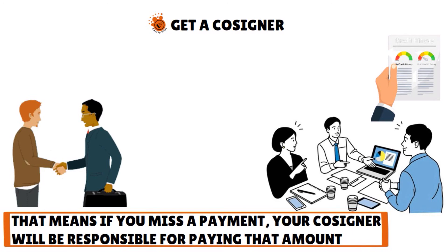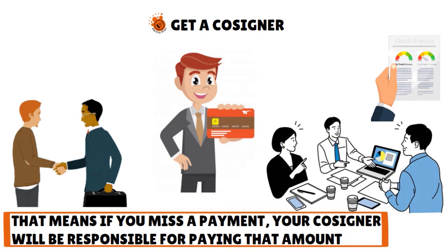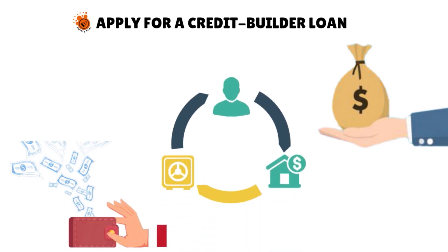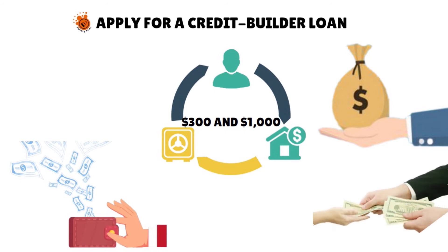If you can't find a cosigner, you can ask someone with a credit card to add you as an authorized user. You'll be issued a card under that person's account, and a record of the card may show up in your credit report. You can also apply for a credit builder loan. Unlike conventional loans that give you cash up front, these credit builder loans put the amount you borrow — usually between $300 and $1,000 — in a restricted savings account. You then pay off the loan in installments like monthly payments, and the lender reports your payments to the three major credit bureaus to help you establish a credit history. After you finish paying off the loan, you'll get the full amount you paid back.